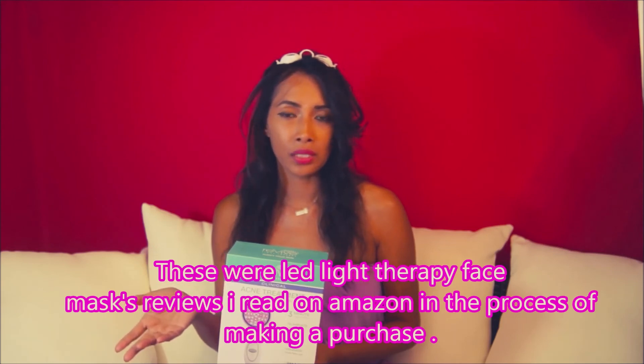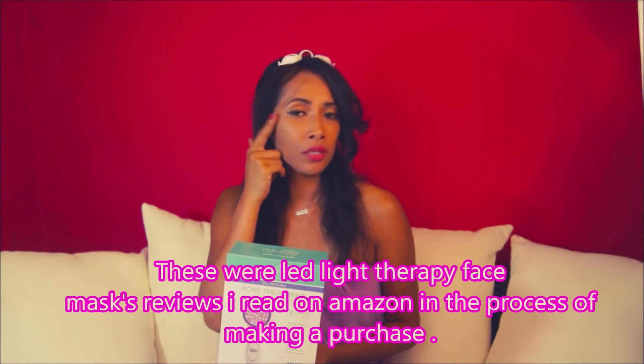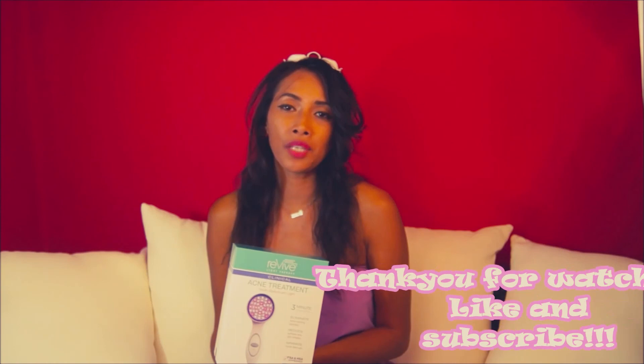One of my important decision-making factors was that this device is FDA cleared. I didn't want to order something that wasn't FDA approved, and I didn't want to order something off Amazon where I wasn't sure of the source or side effects. I read reviews where people bought masks that were affecting their eyes because the goggles weren't effective, and you could go blind from something like that — which is something we'd all like to avoid.